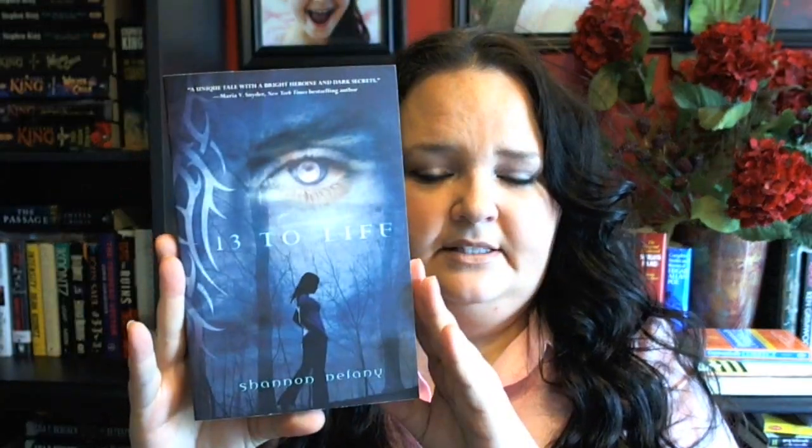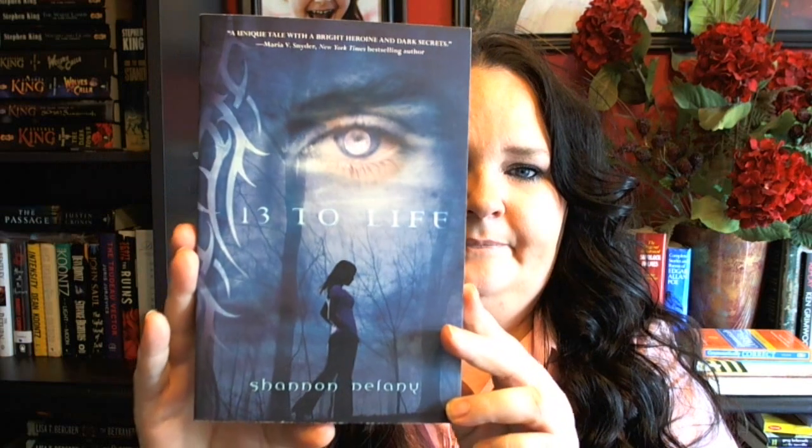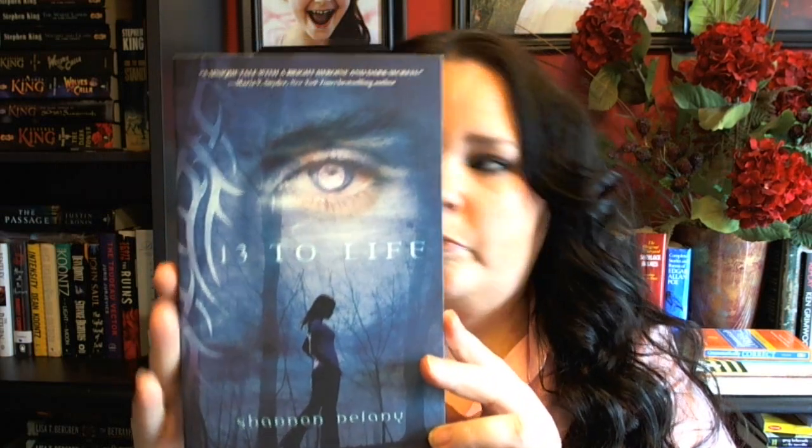Thirteen to Life. I picked this up — there was actually a Goodreads giveaway for this going on, and I had just entered the giveaway when I saw it was for sale. Picked it up for like $3, no biggie. Sorry if you hear background noise — the kids still have company, it's like the third day. They're downstairs playing Wii, so if you hear stuff going on in the background, it's just kids.